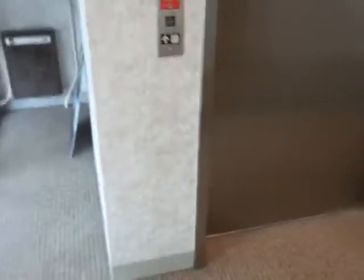Okay guys, I've got an elevator for you right here in Wellesley, Mass. This is at an office building on Washington Street.